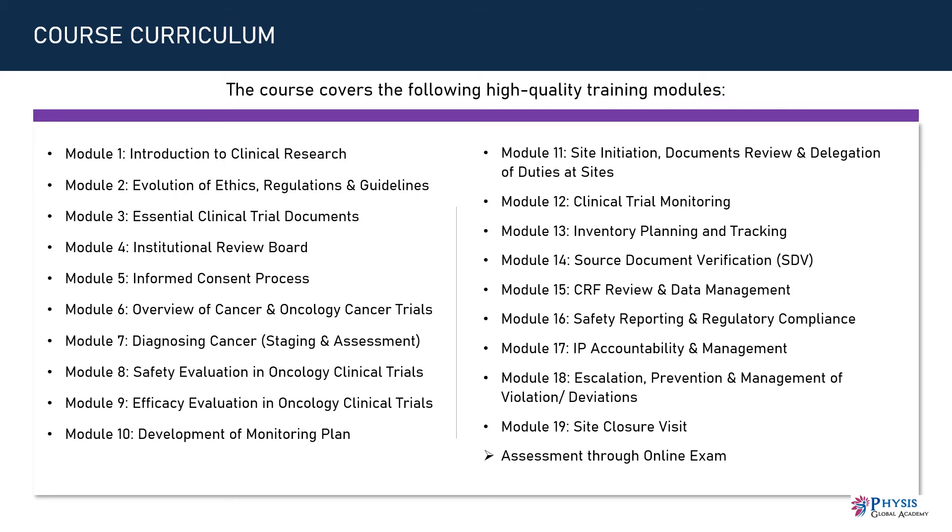Module 15: CRF Review and Data Management. Module 16: Safety Reporting and Regulatory Compliance. Module 17: IP Accountability and Management. Module 18: Escalation, Prevention and Management of Violations/Deviations. Module 19: Site Closure Visit.